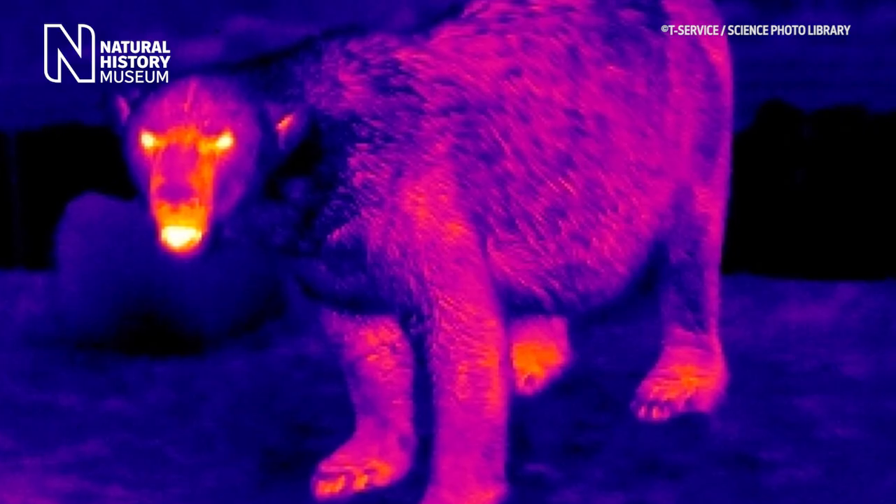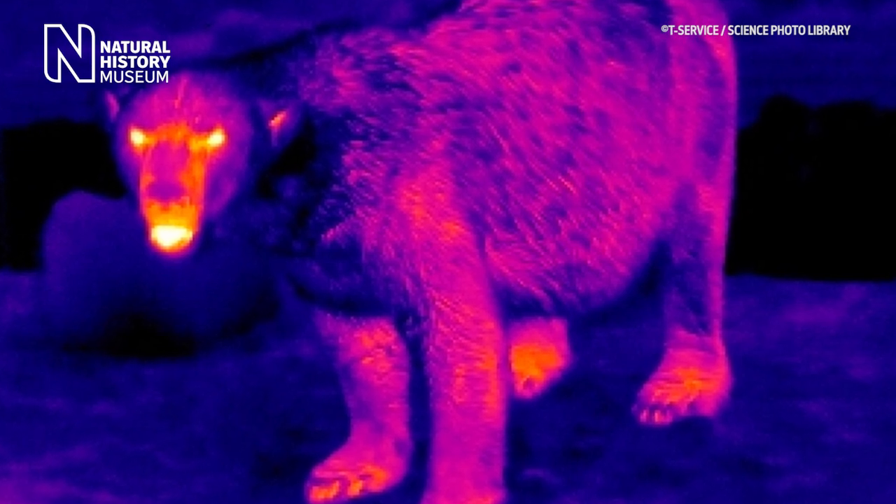In fact, the polar bear insulation is so fantastic that if you were to look at it through an infrared camera, it would seem almost impossible.